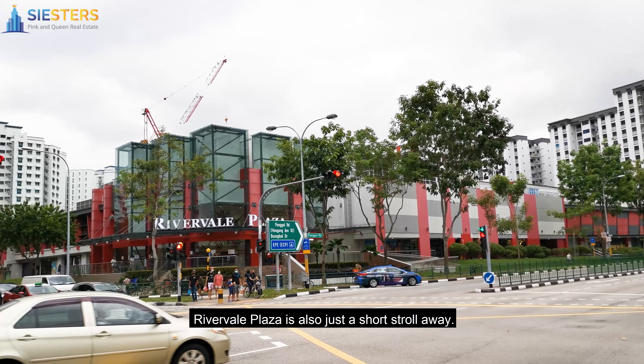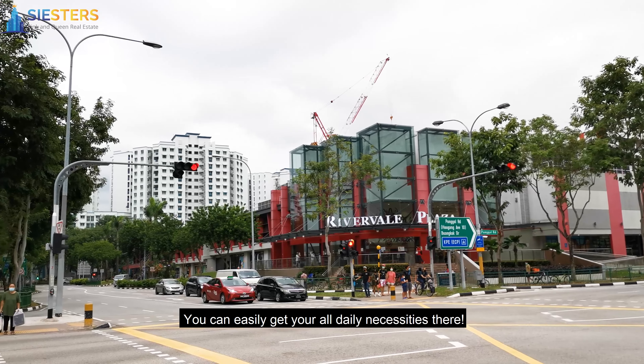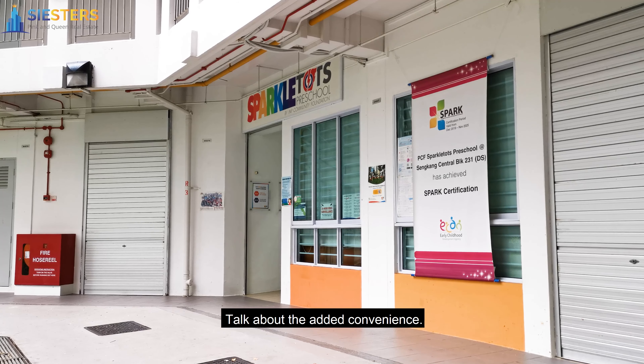Rivervale Plaza is also just a short stroll away, where you can easily get all your daily necessities. There is also a 7-Eleven and a supermarket towards the lower block. Talk about the added convenience.